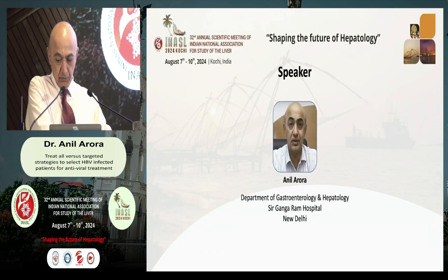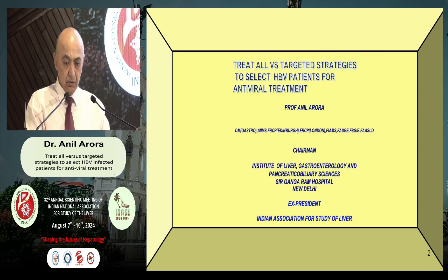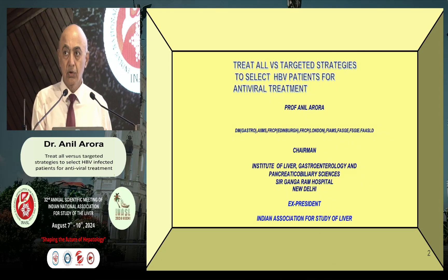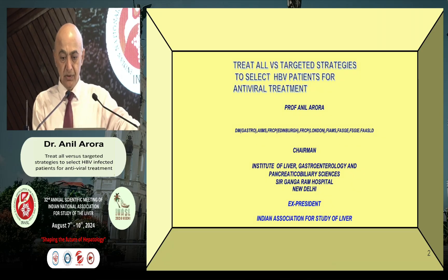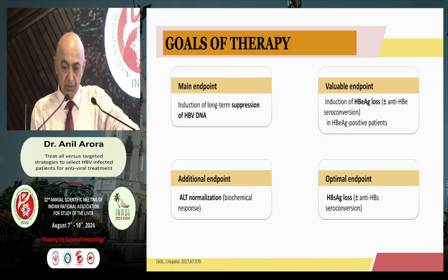At the outset, I am extremely grateful to Dr. Ajay, Dr. Aspi Singh and the team INSL for giving me this opportunity. The topic which has been allotted to me is treat all versus targeted strategies when you encounter a patient with hepatitis B.